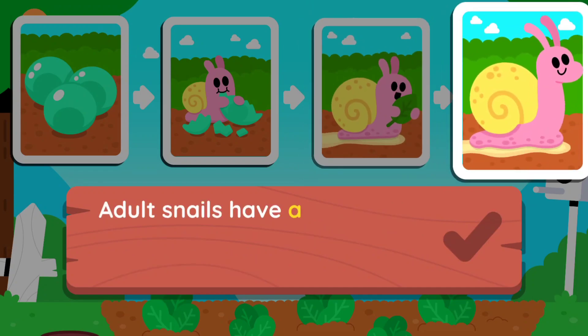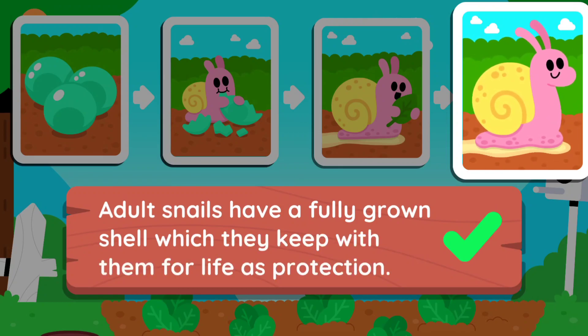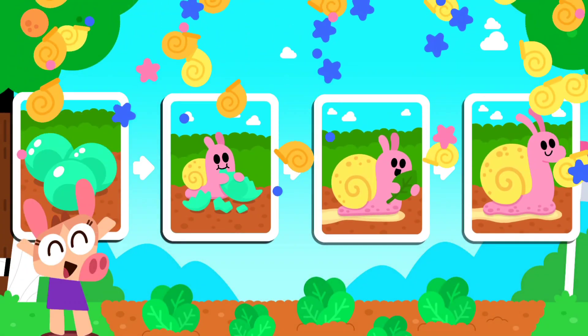Adult snails have a fully grown shell, which they keep with them for life as protection. You're an amazing story builder!